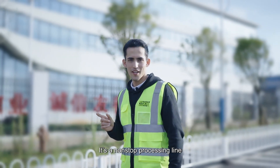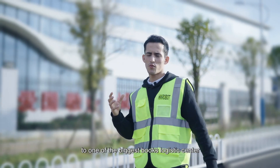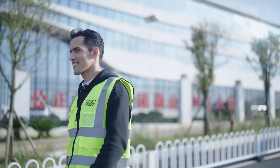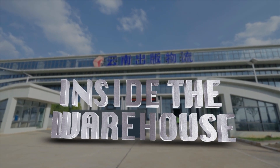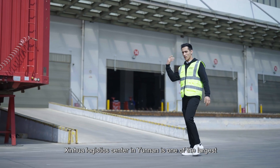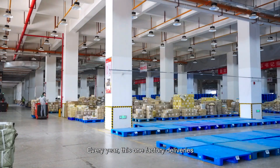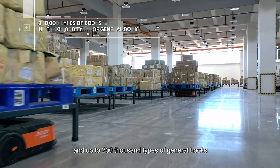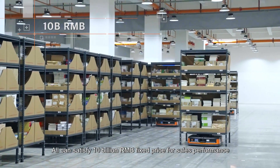It is a non-stop processing line, but how do they do it? We have come to Kunming City, Yunnan province, to one of the biggest book logistics centers to find out. Xinhua Logistics Center in Yunnan is one of the largest book logistics companies in the province. Every year, this facility delivers 300,000 types of books and up to 200,000 types of general books. All books can satisfy 10 billion RMB in fixed-price sales performance.